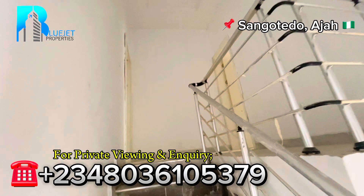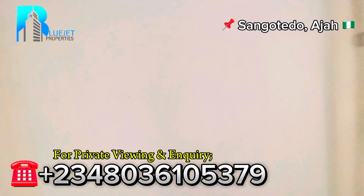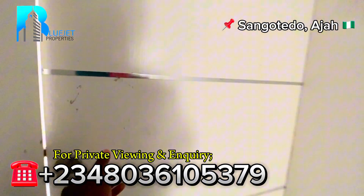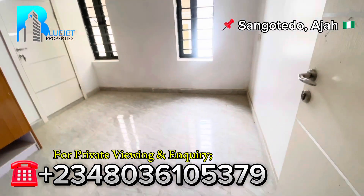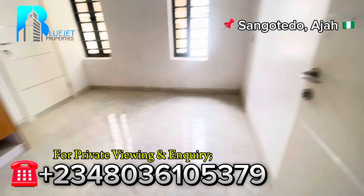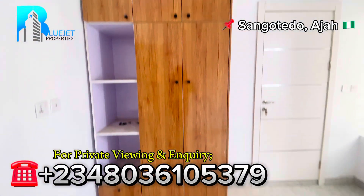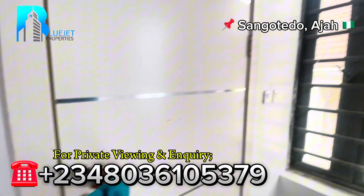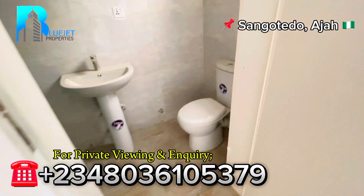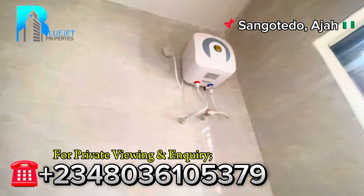Check out the beautiful lights as we come upstairs. We have room number one and room number two. I'll be taking you to room number one first. Check out the room — a four-and-a-half by six bed can stay inside this room conveniently. Here we have the wardrobe. Check out the POP design and the lights. And here we have the toilet and bath with a toilet seat, the sink, shower inside the shower cubicle, and a water heater.